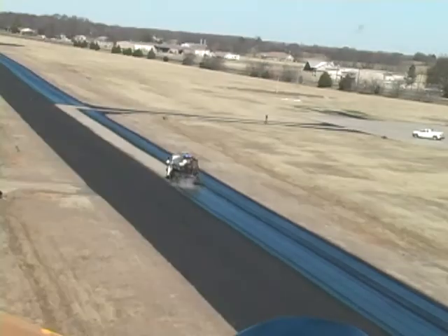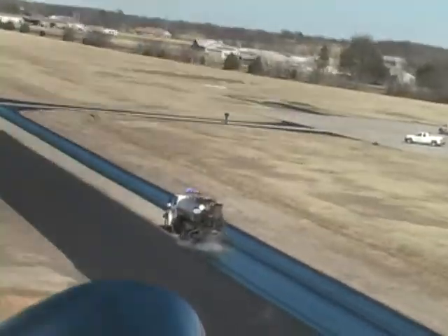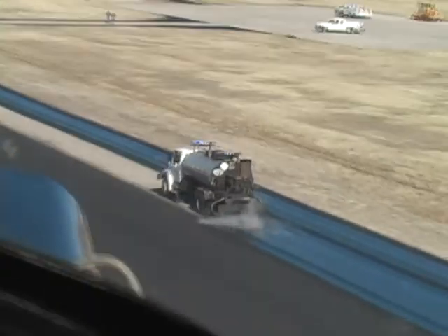TxDOT does projects like this in conjunction with local airports through the RAMP program. It's one of these ways that TxDOT enhances, or attempts to enhance, other modes of transportation, helping this really be a multimodal approach to solving Texas' transportation issues.